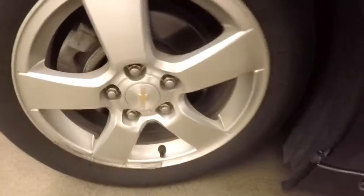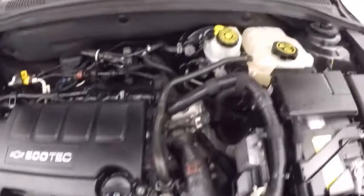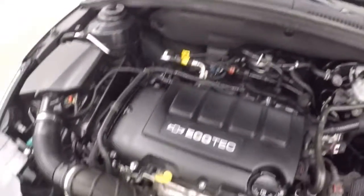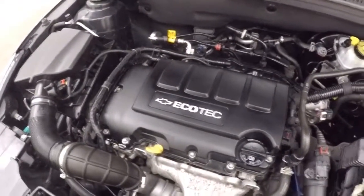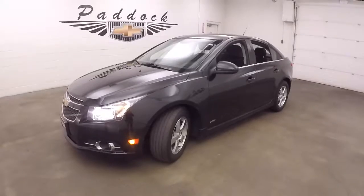Let's look underneath the hood. Nice alloy wheels, RS badge, and a 1.4 liter turbo. Nice and smooth. Plenty of power, great on gas. 2014 Chevy Cruze RS.